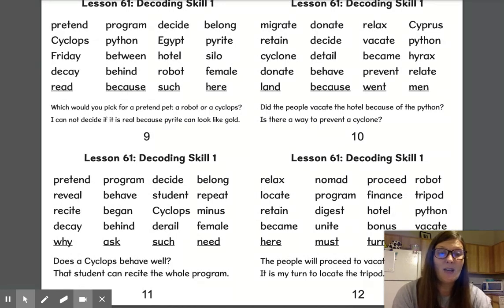Remember decoding skill one: one must run and the vowel in the first syllable is long. It's an open syllable — it doesn't have any guardians. Great job, and good luck on your test.